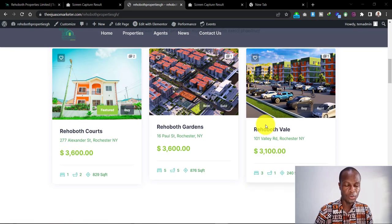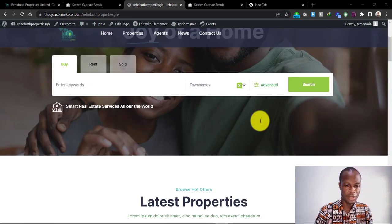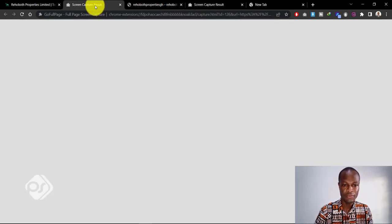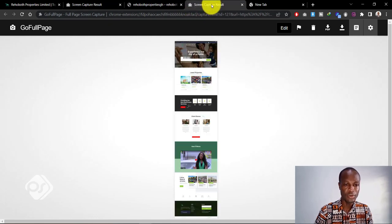This is how the makeover looks like. If you look at the whole structure, you can see it goes from the slider all the way down to the footer section. You have the previous website on one side and the new makeover on the other.